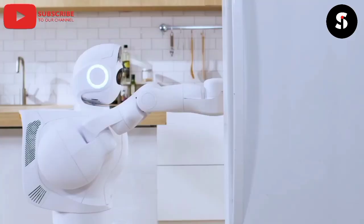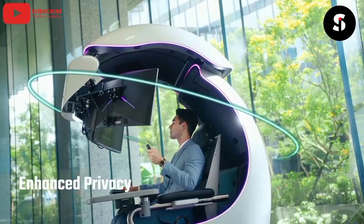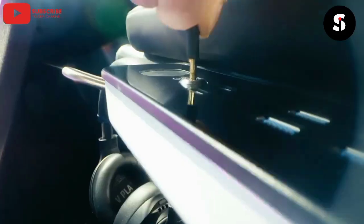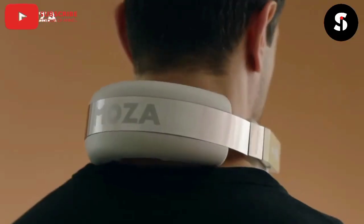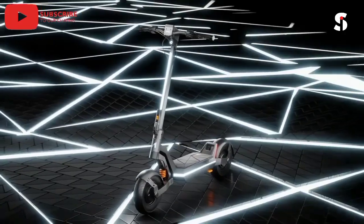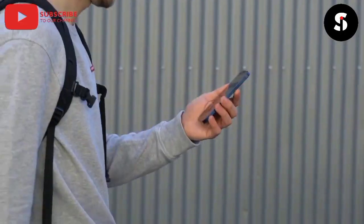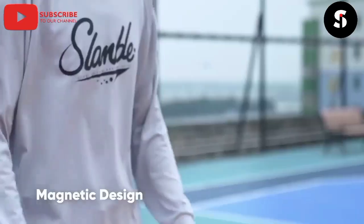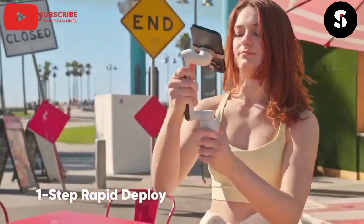Hello guys, welcome again to Smart Invention TV, your number one YouTube channel that gives you authentic updates on all the new technologies out there, which will surely make things easier for you, which you can buy today on Amazon, AliExpress, or online. If you are new here, don't forget to subscribe and turn on the notification bell for you not to miss any of our interesting videos. Let's get started.